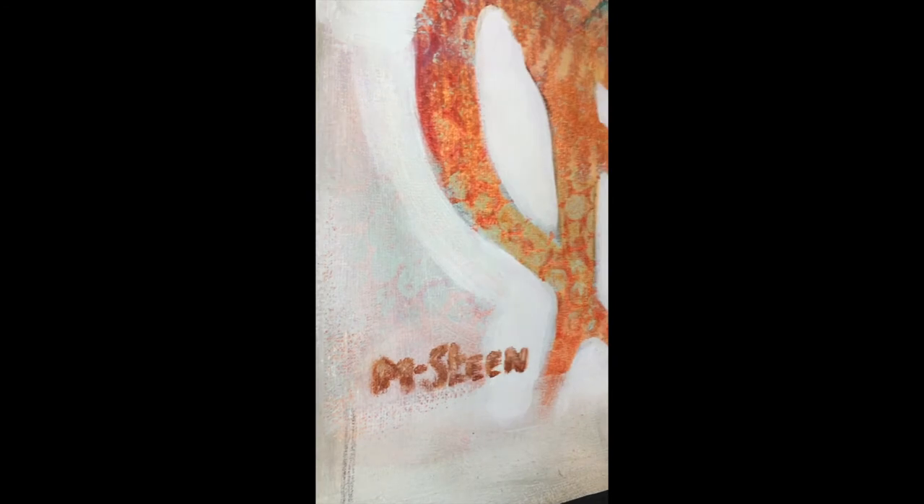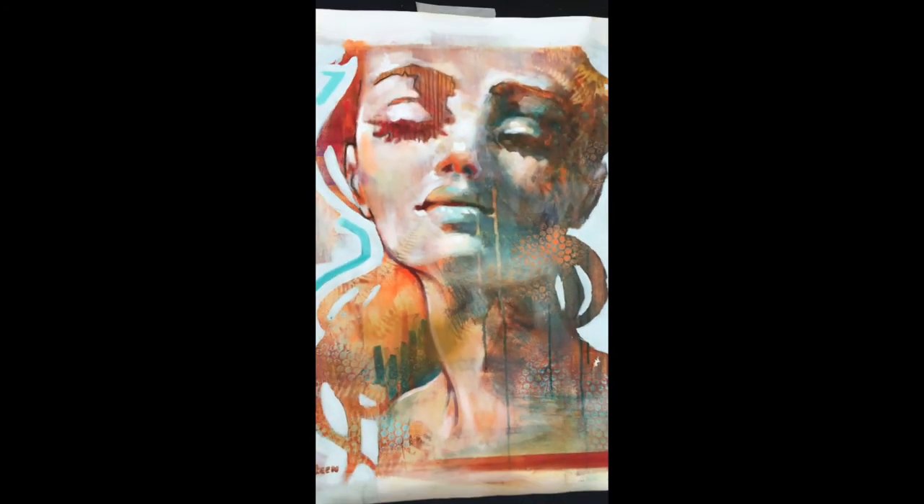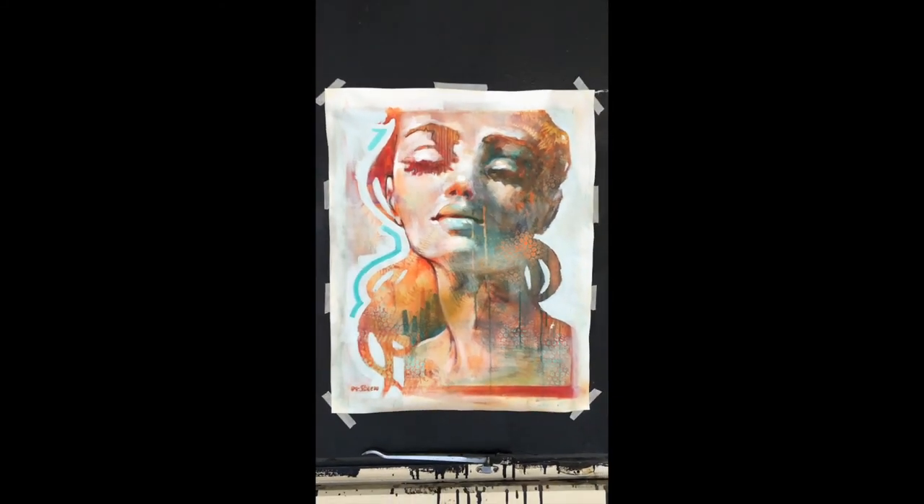And then I use the white or the blue-white to carve the head and the hair out of the background.